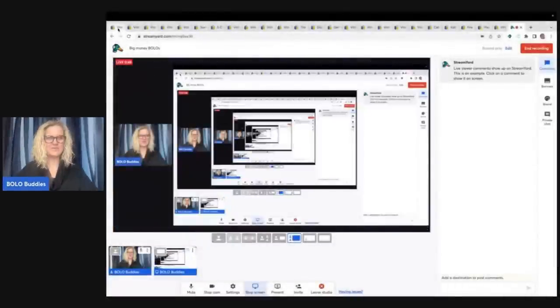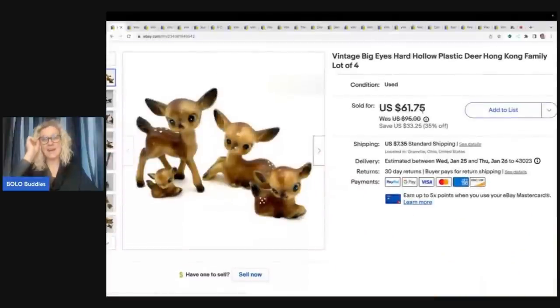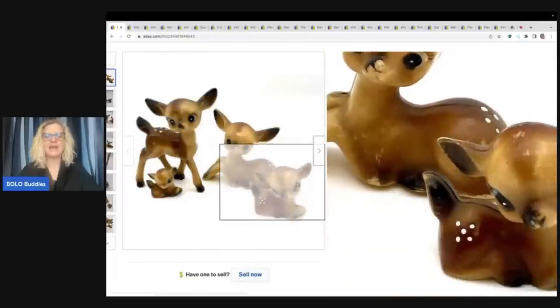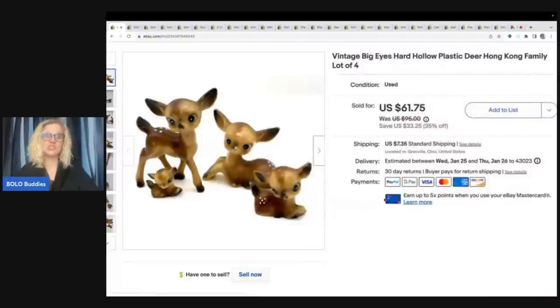Let's start with the first one. I sold these vintage big eye hard hollow plastic deer. They're made in Hong Kong — a family of four and they are just adorable. Definitely check out Got Junk in Our Trunk; I will link her down below. I sold these for a best offer of $55 plus shipping, and I got them at a garage sale for 50 cents. Definitely a Bolo.